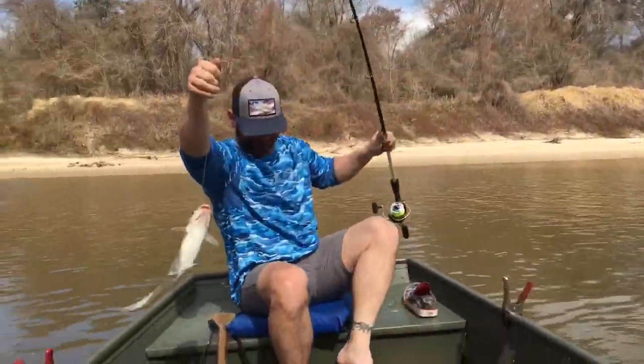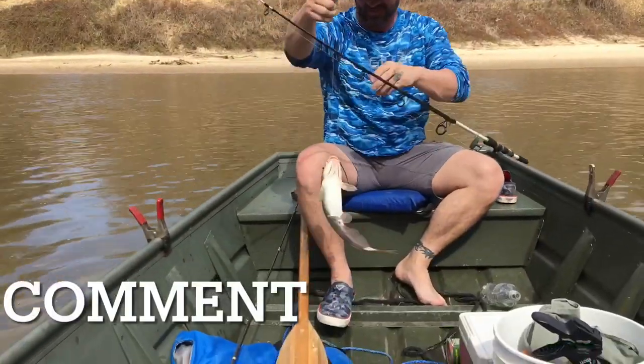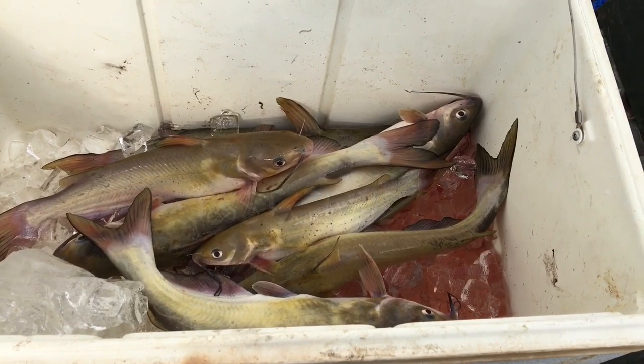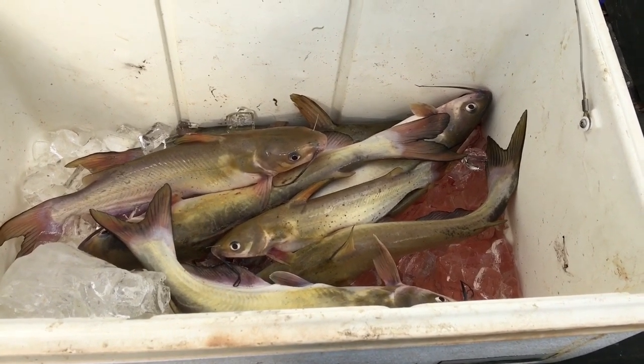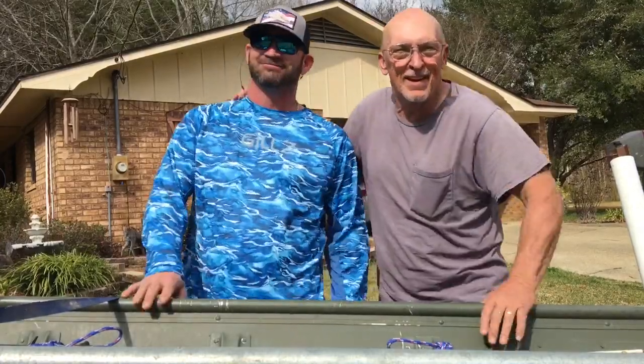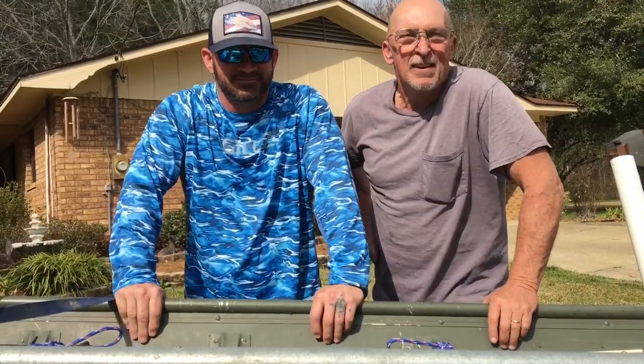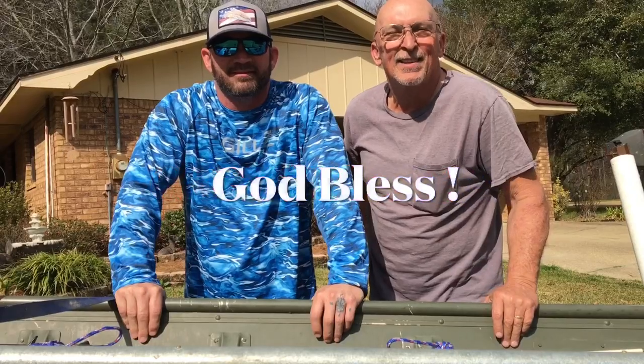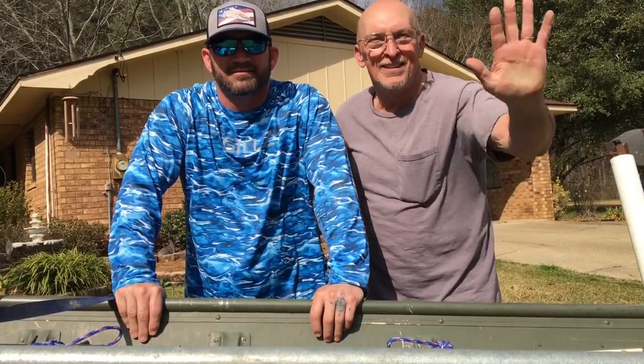Bill Reddick Outdoors. One more for the books. Well, the Lord did bless us today with a few little old catfish. Folks, this is my good buddy Kent. We had a good time today catching a few little old catfish. Always remember, whether you're at work or play, I hope you have a nice day. This is Bill Reddick Outdoors. See y'all. Bye bye.